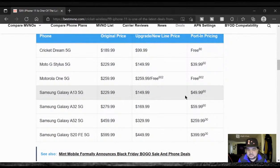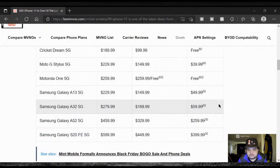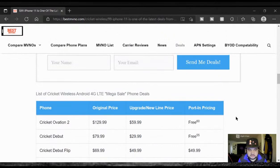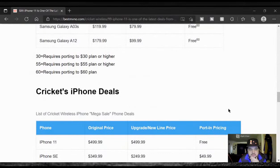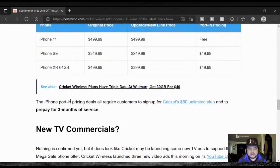Samsung Galaxy A13 5G is $100, or $50 with a $60 plan. Those are some of the different deals they've got. The iPhone port-in pricing deals all require customers to sign up for Cricket's $60 unlimited plan and to prepay for three months of service.